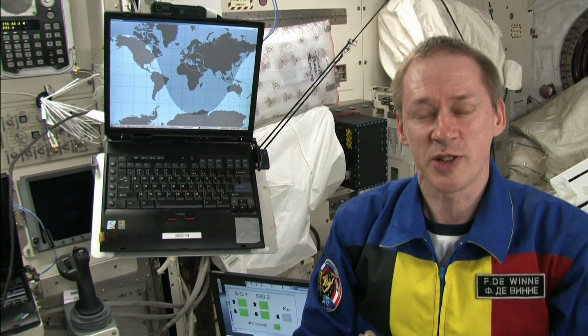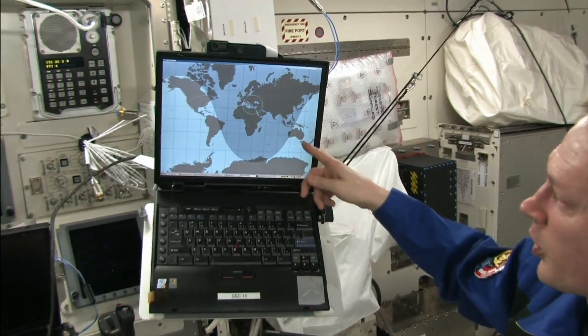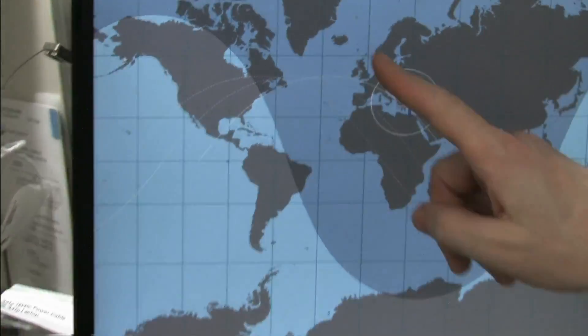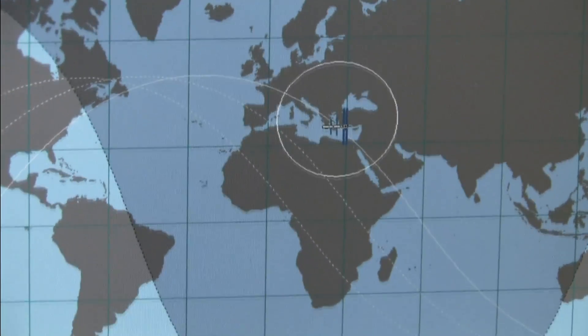Hello George Christensen from Upton, England. You wanted to know how minor changes to the trajectory of the ISS are made. Well, first of all, here we have a map of the world with the trajectory of the ISS. As you can see, we fly on this kind of map a sinusoidal trajectory.